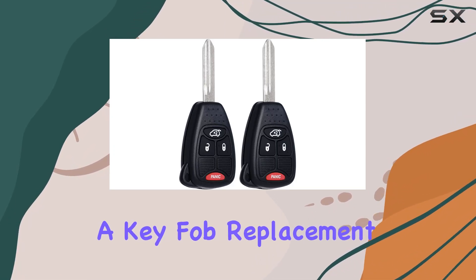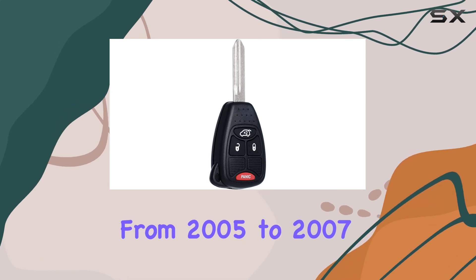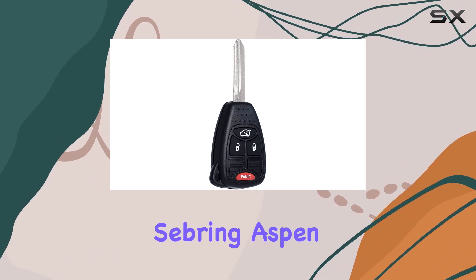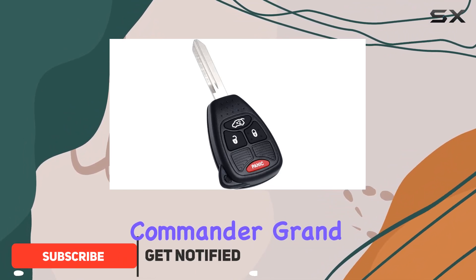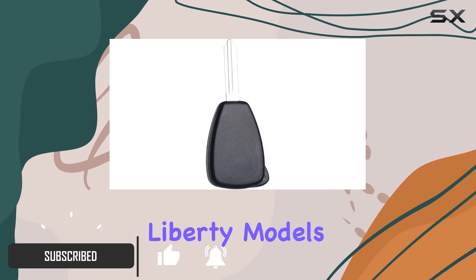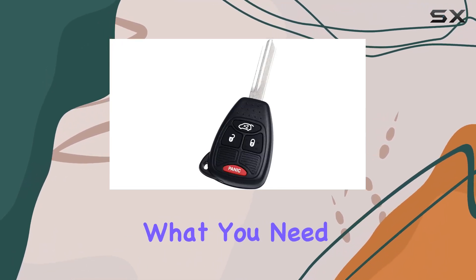If you're on the hunt for a key fob replacement that covers a range of vehicles including the Chrysler 300 from 2005 to 2007, Sebring, Aspen, Dodge Charger, Avenger, Jeep Commander, Grand Cherokee, and Liberty models up to 2012, this product from Mech and Magic might just be what you need.